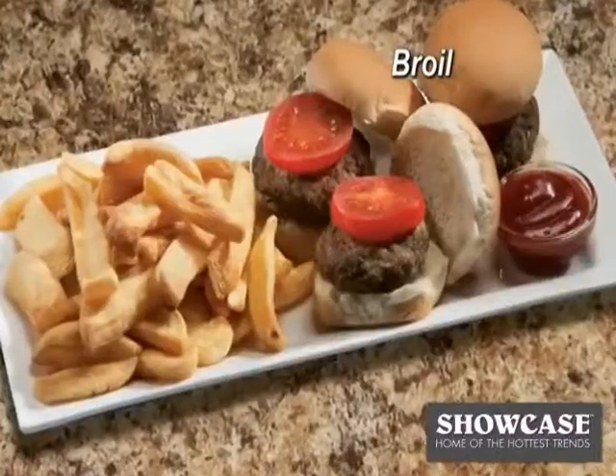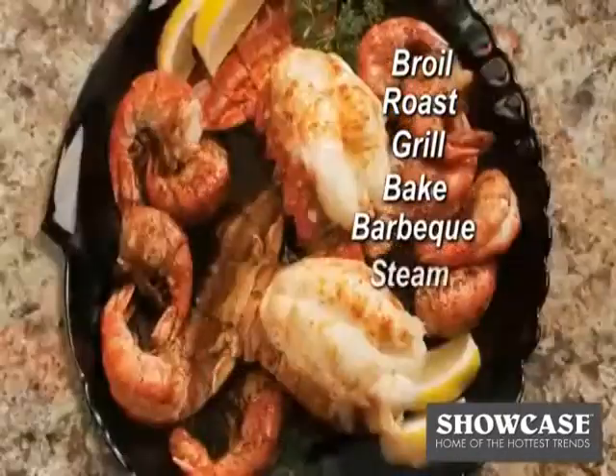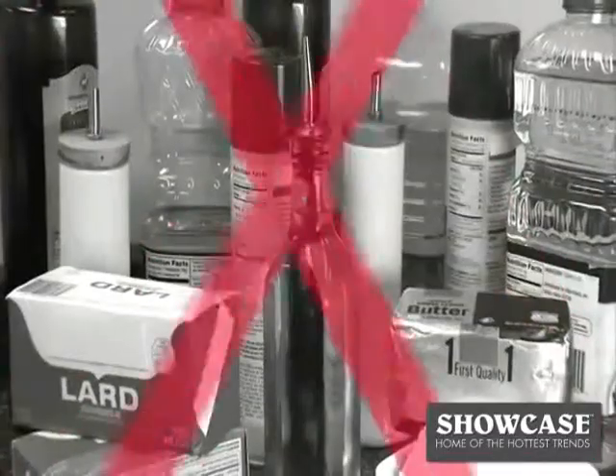Now you can broil, roast, grill, bake, barbecue, steam, dehydrate, and even air fry without all the fats and oils — in one appliance right on your countertop.